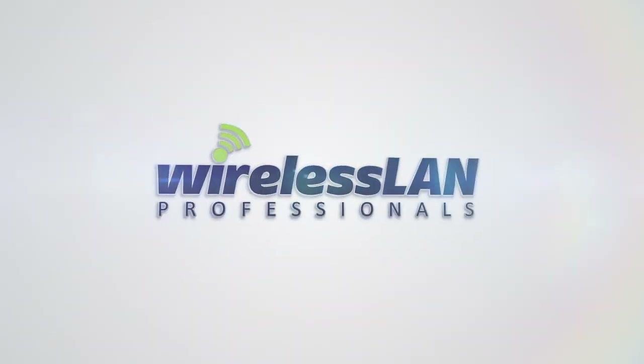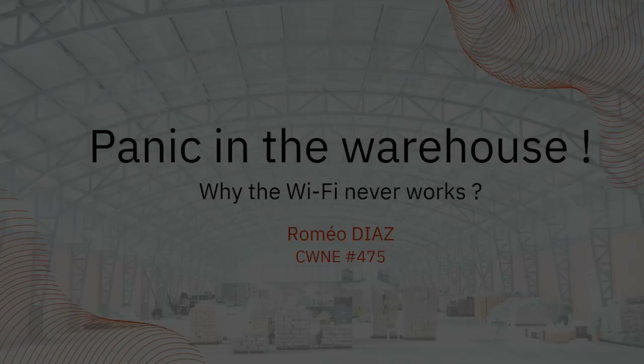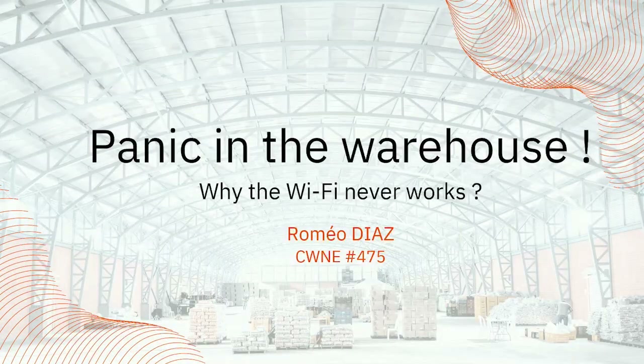Hi, I'm Rameo Diaz, and I'm going to tell you about a sentence I've heard again and again in different warehouses: why does Wi-Fi never work? And what steps need to be taken to ensure the networks, and Wi-Fi in particular, become transparent?